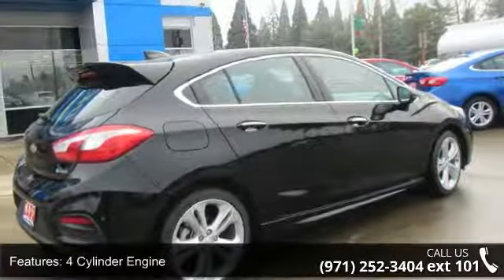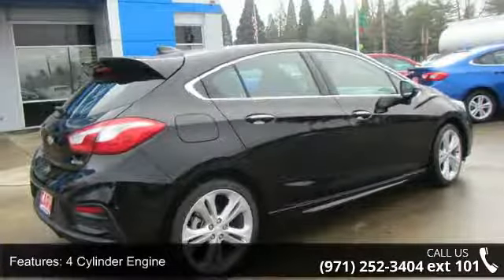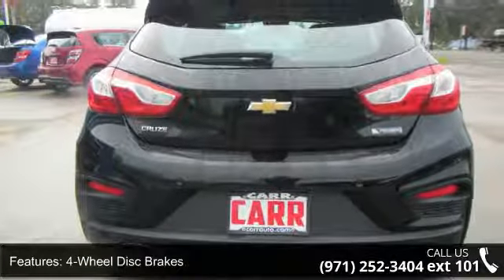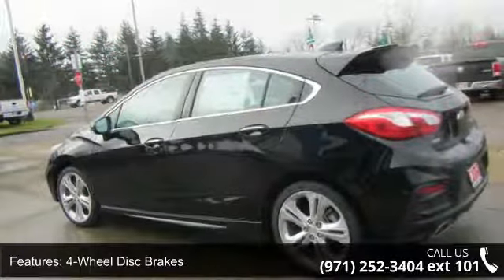4-wheel ABS, 4-wheel disc brakes, adjustable steering wheel, auto-off headlights, backup camera, bucket seats, climate control, cruise control, and daytime running lights.